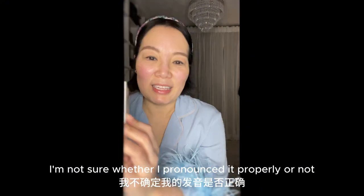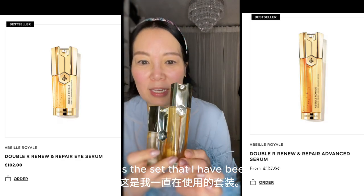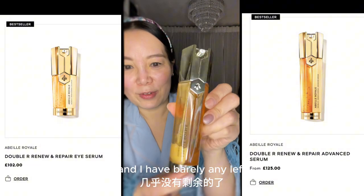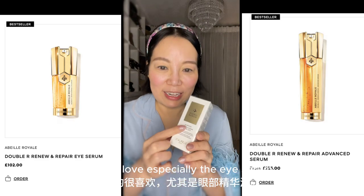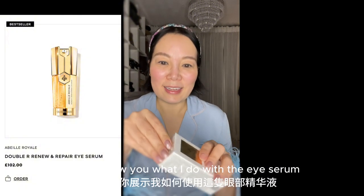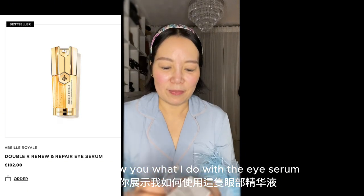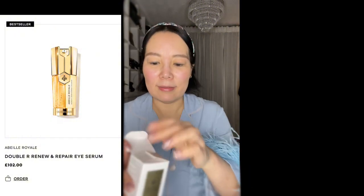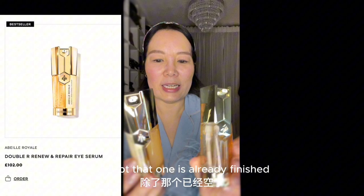I'm not sure whether I pronounce it properly or not. This is the set that I have been using, and you can see the eye serum has already run out and I have barely any left. These two are just a refill because I really, really love especially the eye serum. So I'm going to do a small unboxing and show you what I do with the eye serum. It looks just like that — you can see it's exactly the same except that one is already finished.